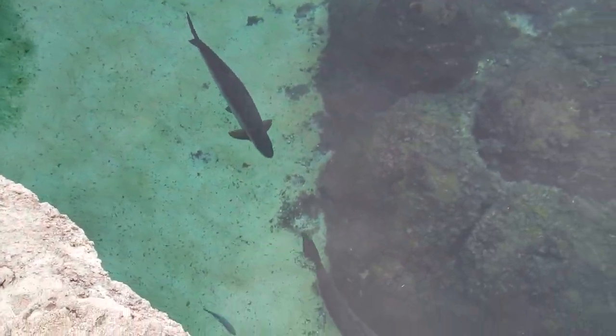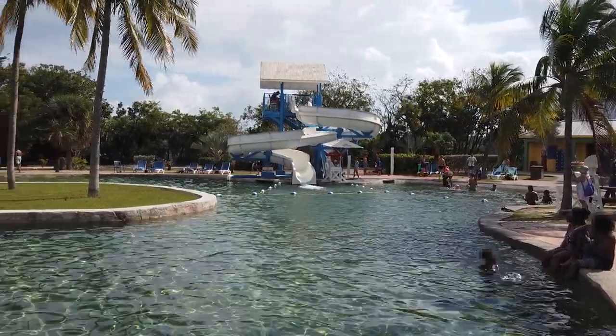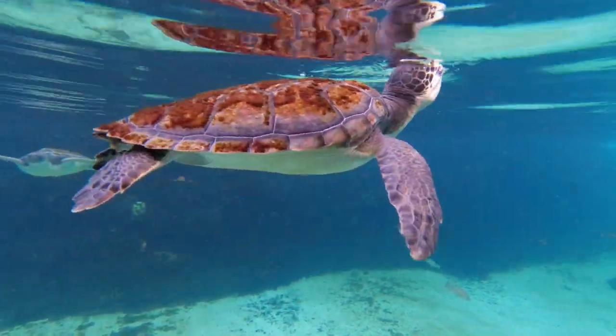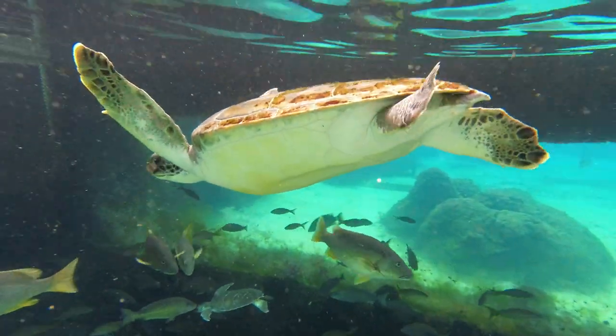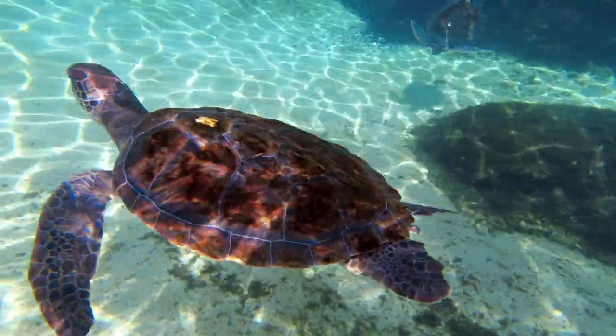Sea sharks, barracuda, and other predators play in a large freshwater pool, and more. In this video, we'll provide an overview and tips from our December 2022 visit to the Cayman Turtle Center when our ship, the Carnival Sunrise, visited Grand Cayman.